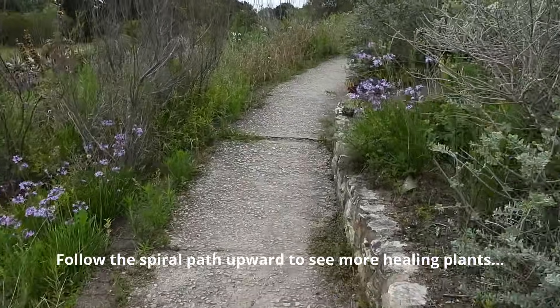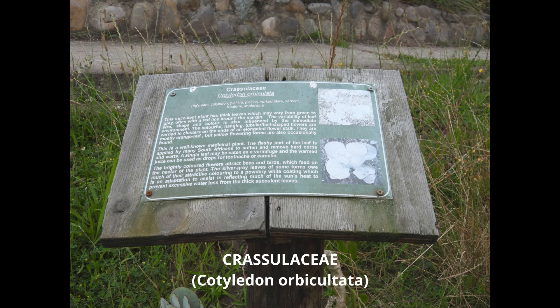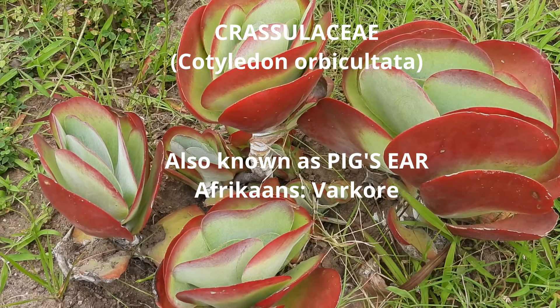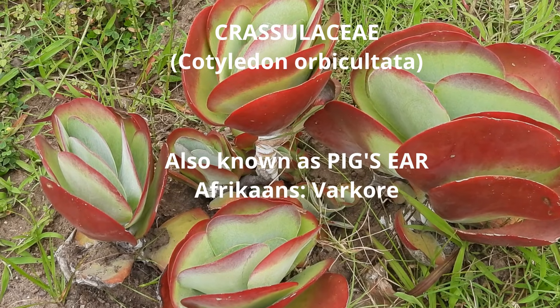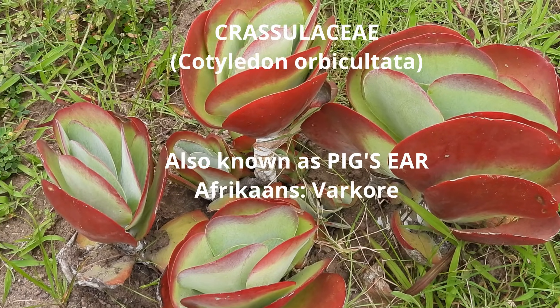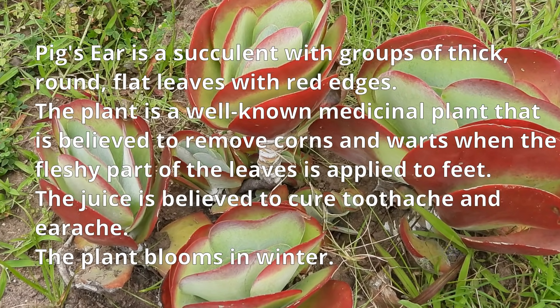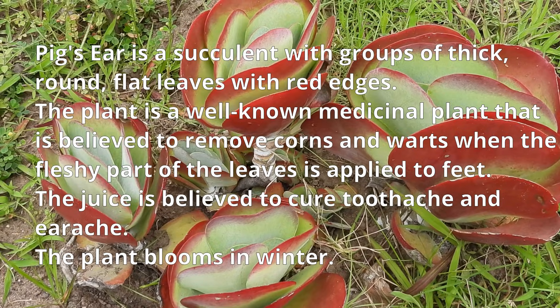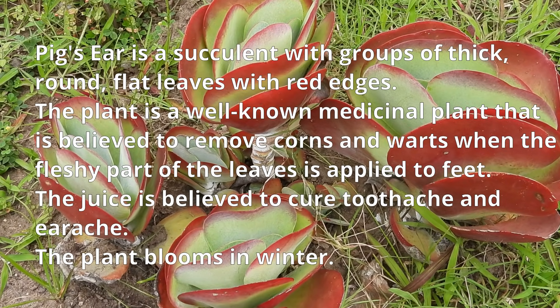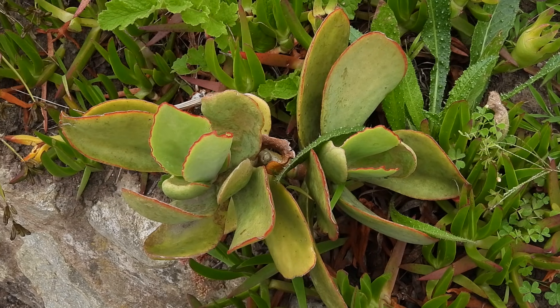Follow the spiral path upward to see more healing plants. Pig's ear is another plant you will come across. Pig's ear is a succulent with groups of thick, round, flat leaves with red edges. The plant is well known for medicinal uses.